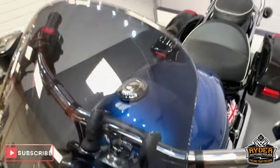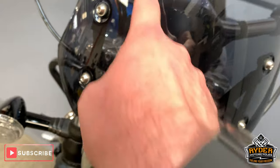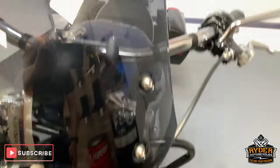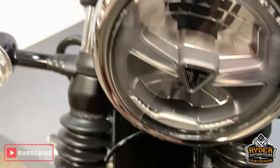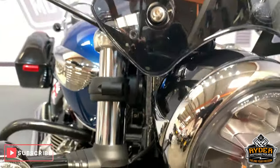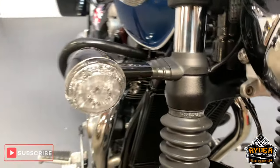So starting off at the front — nice little dark screen. A few very minor marks, things where debris has caught it. Nice little headlight there, really good condition. Nice forks.